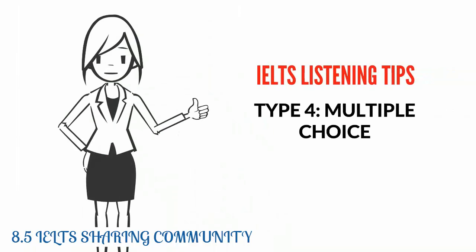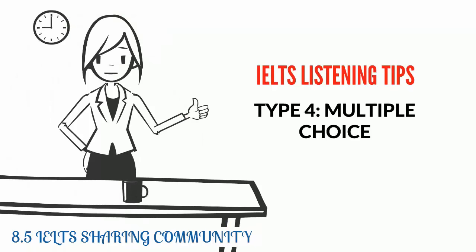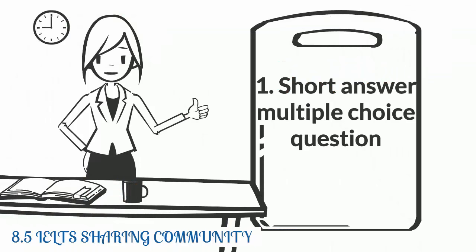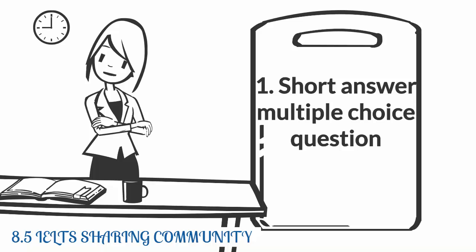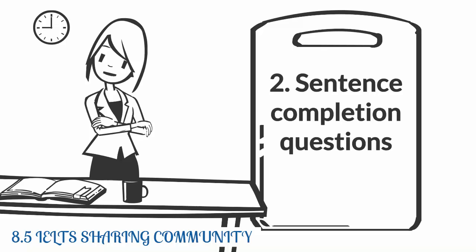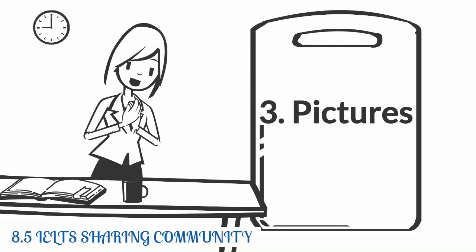IELTS listening tips for multiple choice questions. There are three different formats for these questions. The first is a short answer multiple choice question — you will be given a statement and a number of different options to choose from. The second type are sentence completion questions, where you will be given a sentence stem that you have to complete with one of a number of options. The last kind is when you are given a sentence and have to match it to one of a number of pictures.